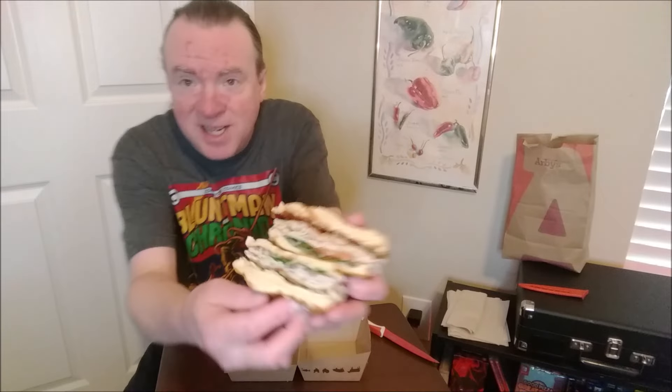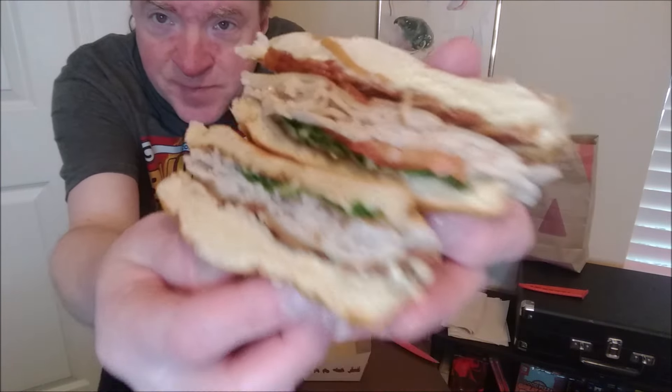It's kind of cool actually. There's your cross-section. Brown sugar bacon, turkey.